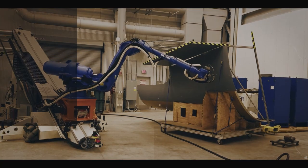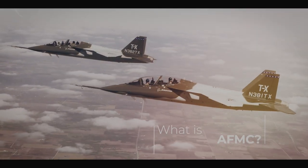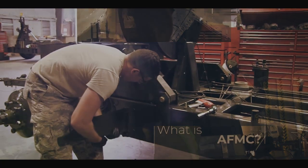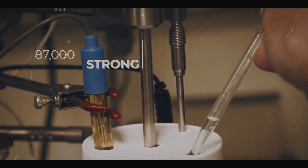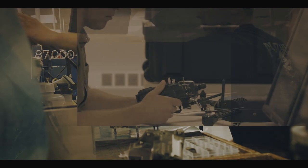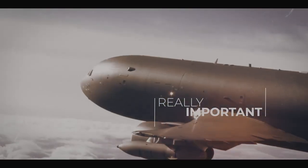So what exactly does Air Force Material Command do for the Air Force anyway? We could start by saying we're a command of more than 87,000 strong, with lots of really smart people who do really important things. But that doesn't begin to tell the story of AFMC.